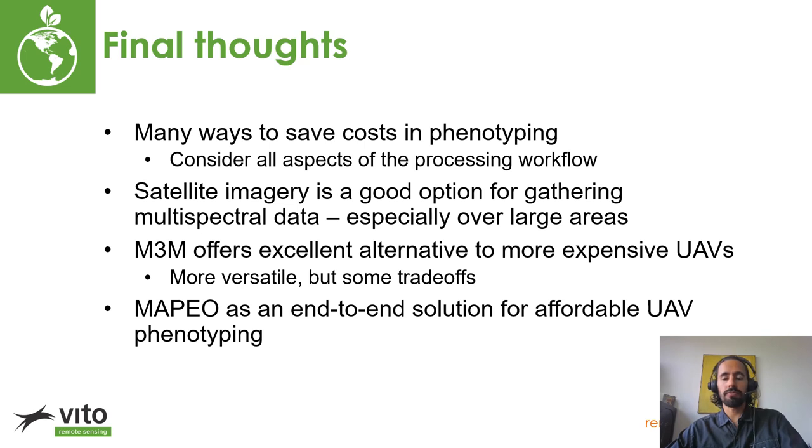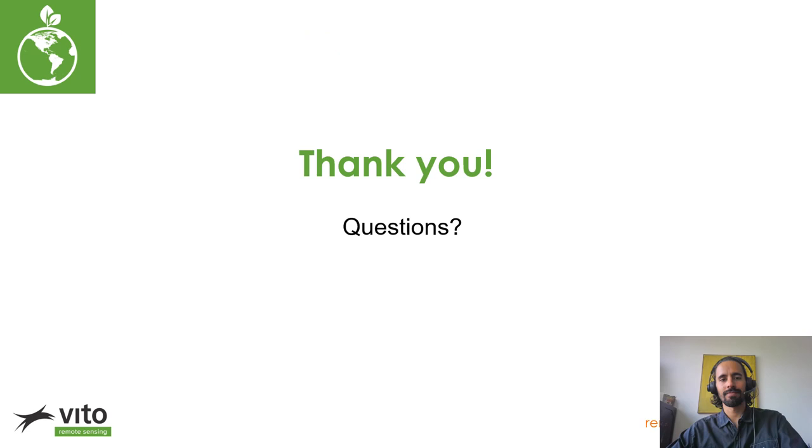When thinking about affordability and phenotyping, you should consider all aspects of the processing workflow. With Mapeo, we reduce the costs associated with the non-flight parts of the processing workflow, making it easier and faster to execute flights and analyze your data post-flight. It's also important to consider other data sources to support your UAV-based research, including satellite data that offers a great alternative to multispectral drone data, especially in large fields or areas where multiple fields are clustered together. Finally, one of the most promising avenues for affordable phenotyping is through using new affordable drones like the Mavic 3M, which are increasingly getting better in terms of data quality. Affordable phenotyping remains a priority for new developments in Mapeo, and it is something we are increasingly striving to bring to our users. Thank you very much for listening.